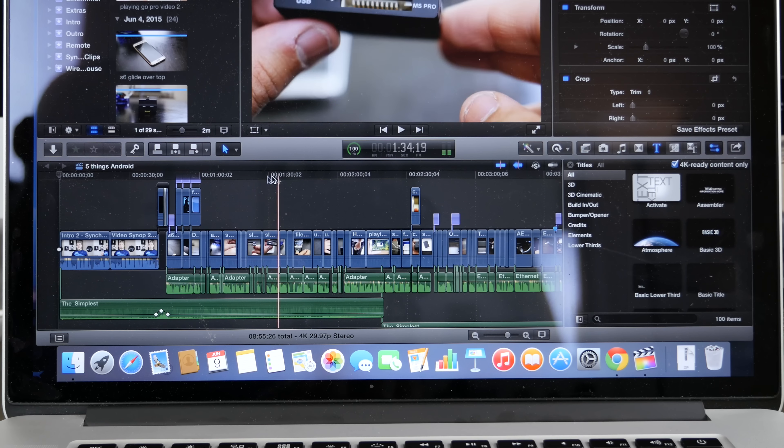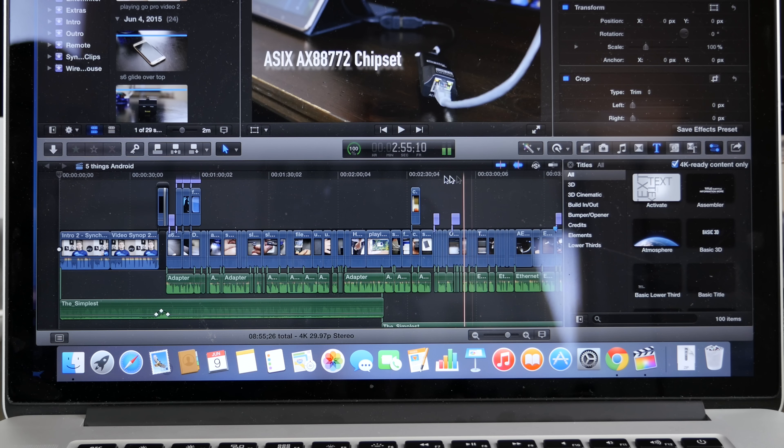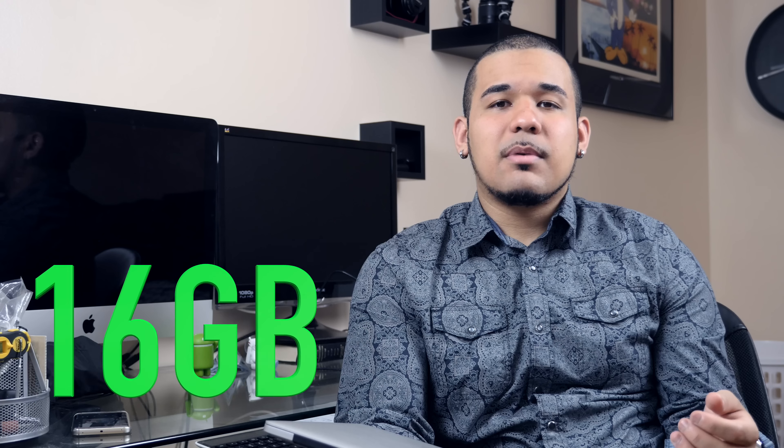It fixed some of the problems I was experiencing with the 13-inch model, which was the lag. I don't have any lag. I actually imported the Galaxy S6 project that gave me crazy lag and put it on this laptop — smooth as butter. 16 gigabytes of memory, it works pretty good and handles it well.